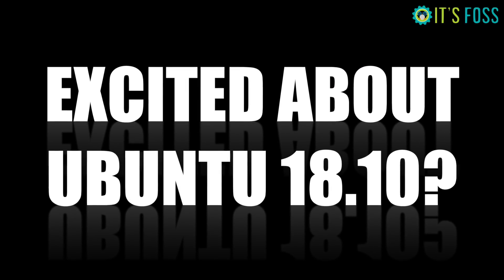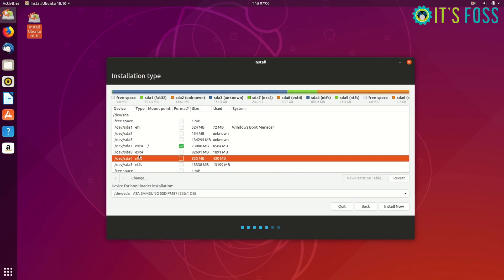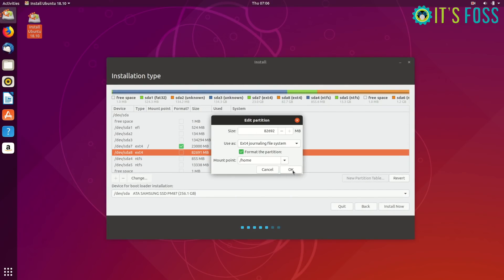Excited about Ubuntu 18.10? So am I. I have been using Ubuntu 18.10 for the last few hours and I'm ready to show you some of the major new features in Ubuntu 18.10 Cosmic Cuttlefish. So let's begin.